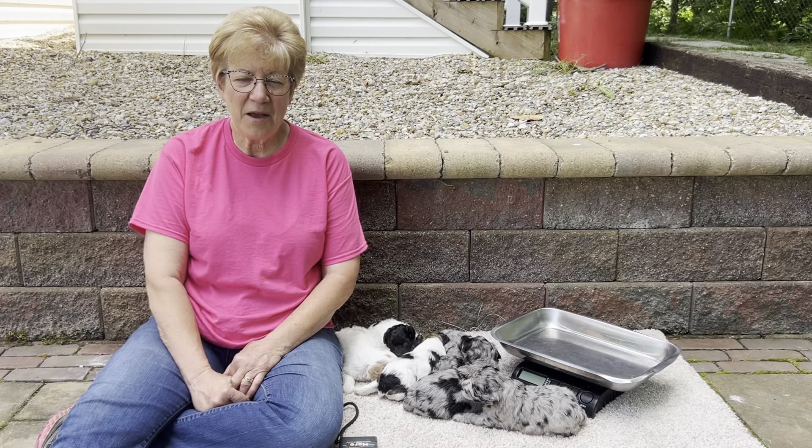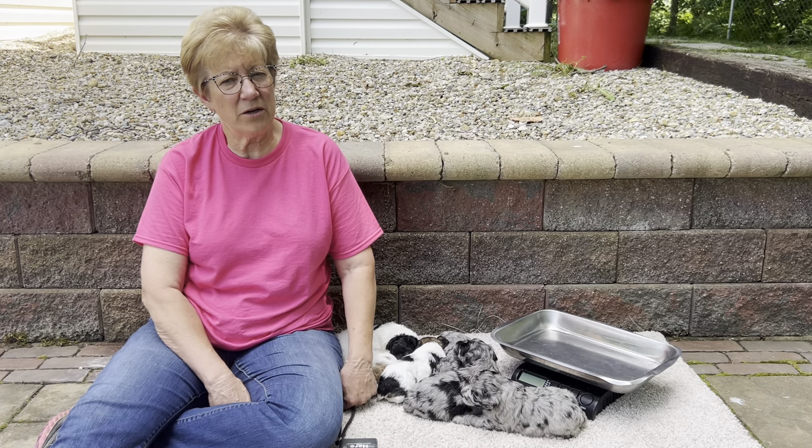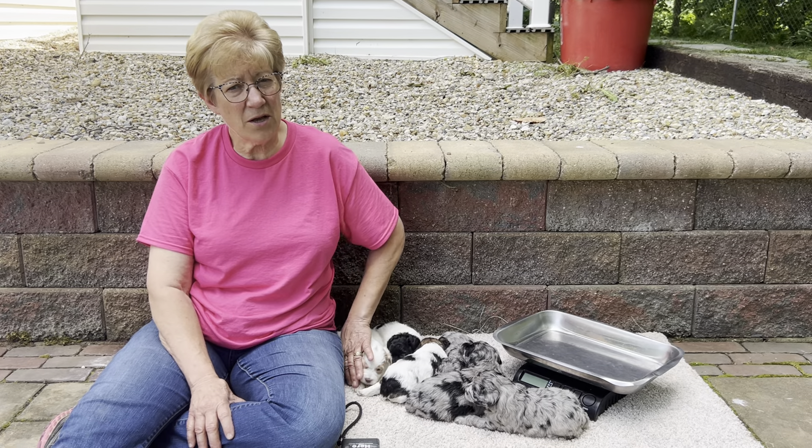Good afternoon. Welcome to Windy Hill Kennel. I'm Kathy Grandstaff and we are located in Utica, Ohio. We specialize in schnoodles and schnauzers.